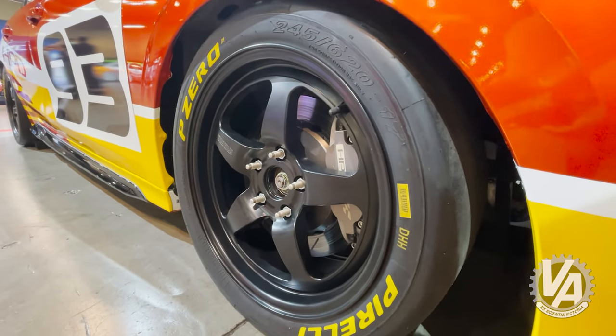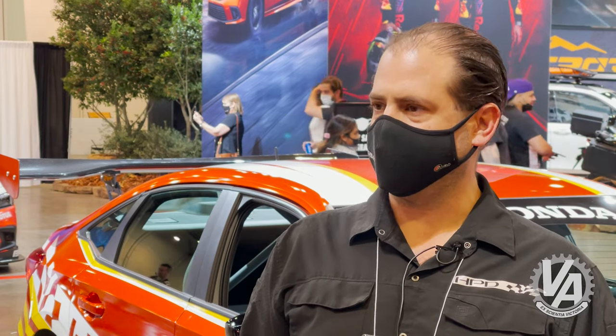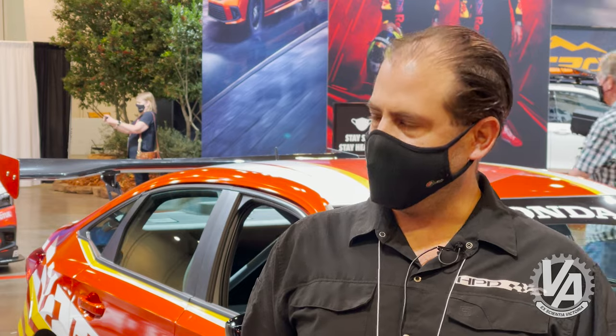Our real goal is to keep as much of the production car intact as we can. We're starting out with such an awesome car to begin with, but trying to keep it production, to keep the costs down, to keep the maintenance easy so people can focus on racing and not replacing parts.